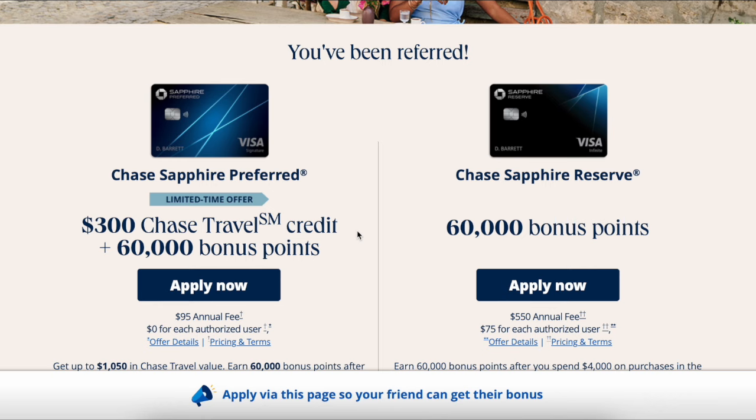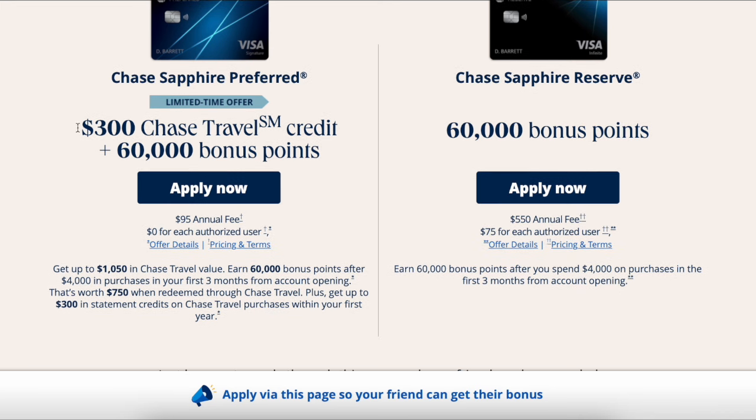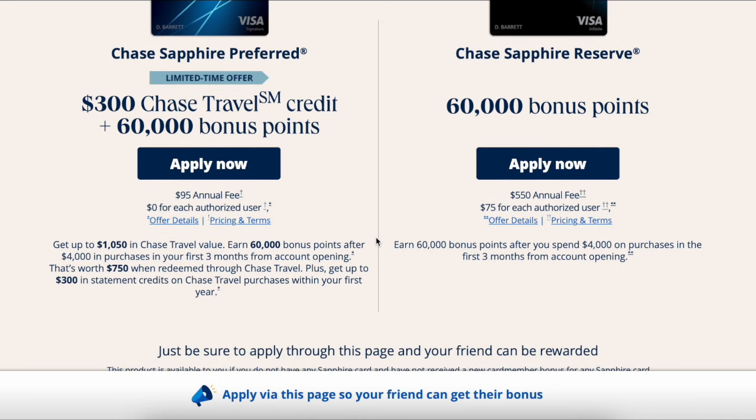The reason why I am doing this application is because there is a limited time offer of a $300 Chase Travel credit through the Chase Travel portal, as well as a 60,000 bonus point offer, while the Sapphire Reserve only has the standard 60,000 bonus point offer. I am going to take advantage of this $300 travel credit for an upcoming trip, so I am going to apply for this one today. You need to spend at least $4,000 in the first three months of account opening in order to get this travel bonus.